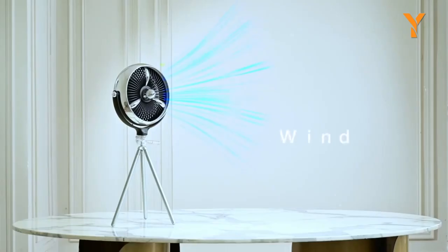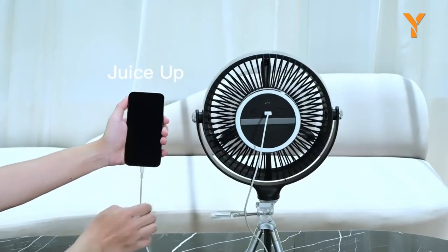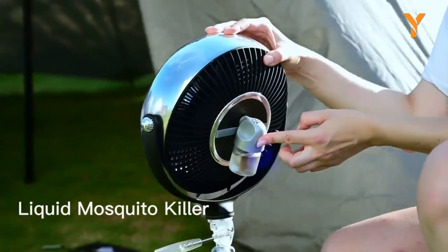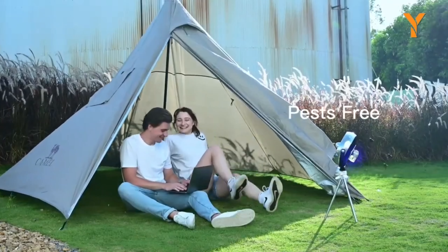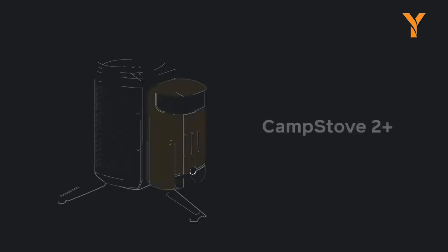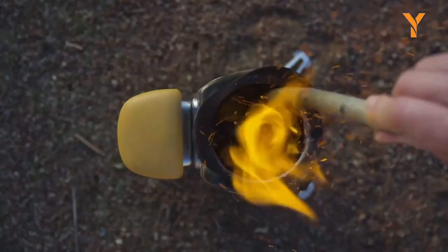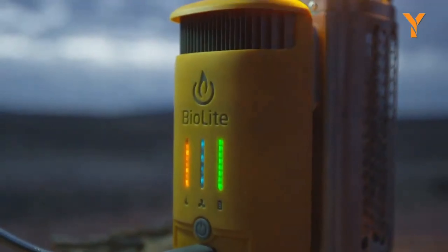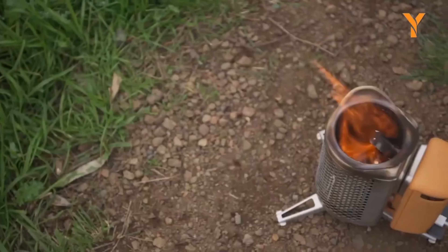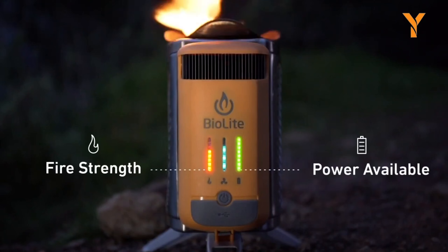A must-have addition to your camping arsenal, the Aero-Go-Go Giga Pump 4.0 seamlessly combines practicality and lightweight portability. Acting as both a reliable air pump for inflating and deflating air mattresses, pool floats, and more, and a dependable camping lantern for nighttime illumination, this compact tool is a game-changer. Weighing a mere 100G, it delivers powerful inflation with a maximum pressure of 4.5 kPa, ensuring swift and efficient inflation of sizable items. The inclusion of five different nozzles accommodates various inflatable items, while its Type-C charging capability guarantees convenient recharging on the move.